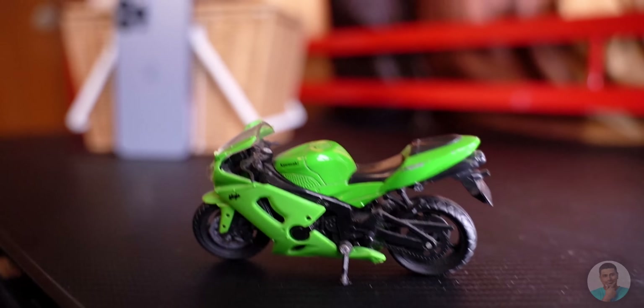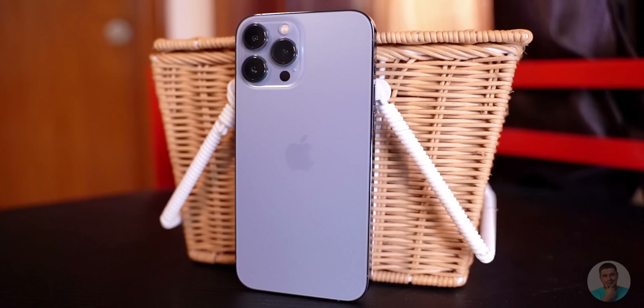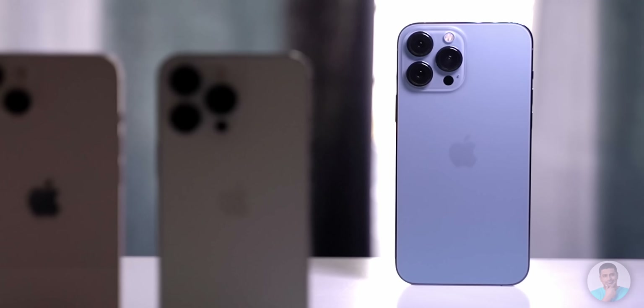Apple usually comes up with a Pro and a Pro Max variant each year to go along with their regular ones. This is usually the all-out device with egregious specs and size to make the pinnacle of Apple's mobile engineering. While that is true, it begs the question if it is indeed worth the premium over the regular Pro, which oftentimes is really close in terms of specs if not size. Let us unbox the giant and see if it's worth the hype.